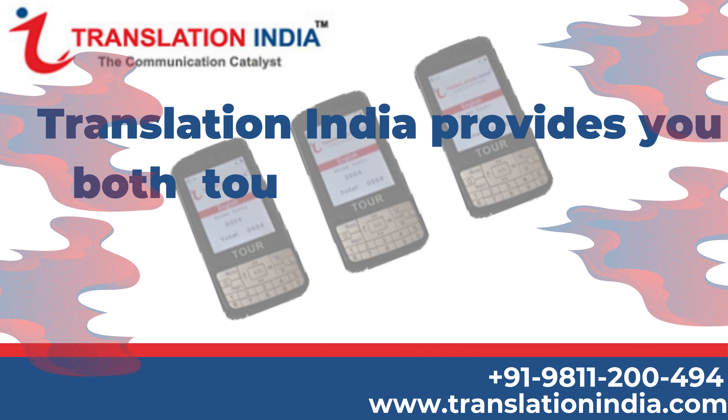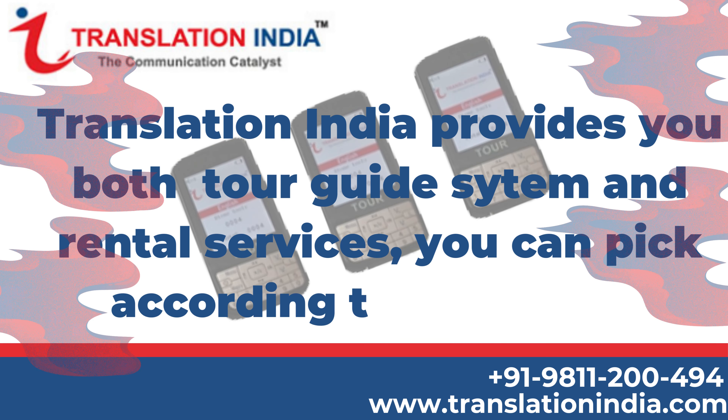Translation India provides you both tour guide system and rental services, so you can pick according to your need.